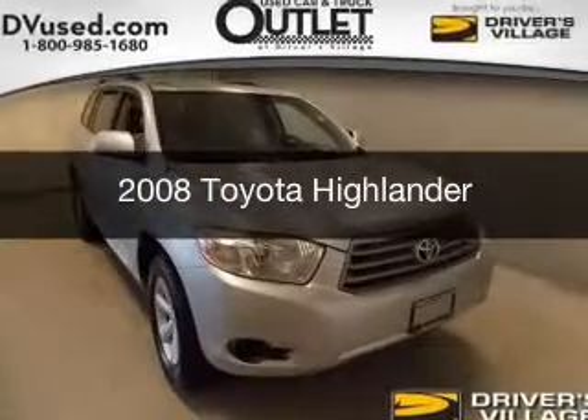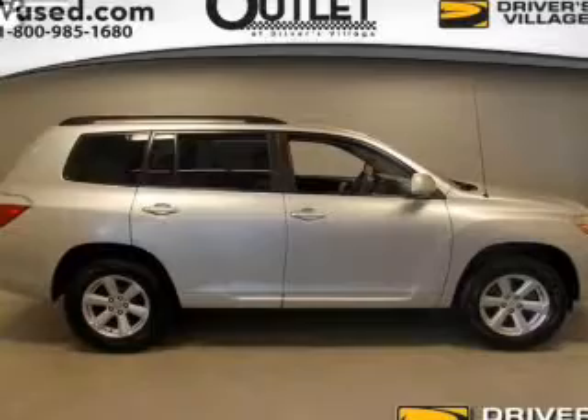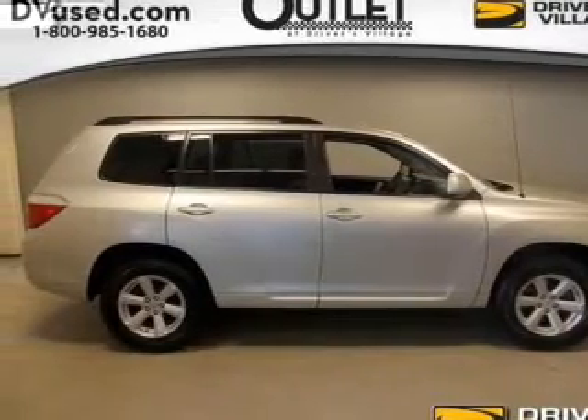This is a used 2008 Toyota Highlander. It's powered by a four-wheel drive engine and an automatic transmission.